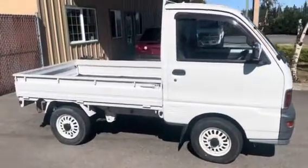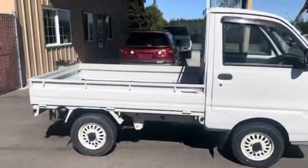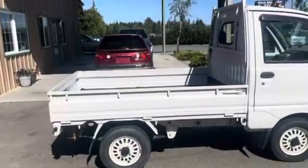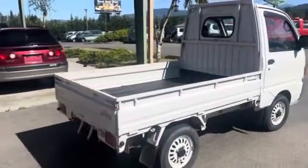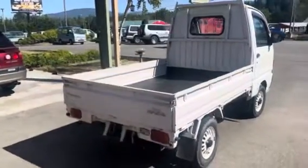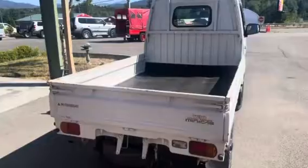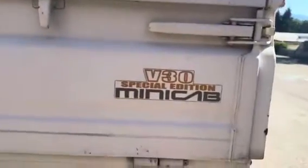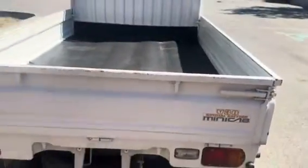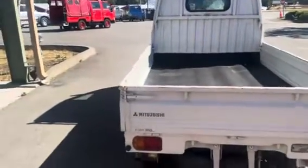Today we're looking at a 1997 Mitsubishi Minicab. See here on the tailgate: V30 Special Edition. You will see the benefits of that when we get to the interior.